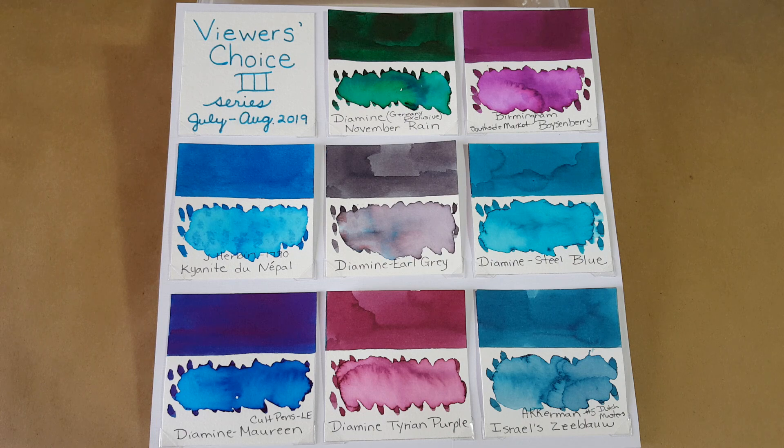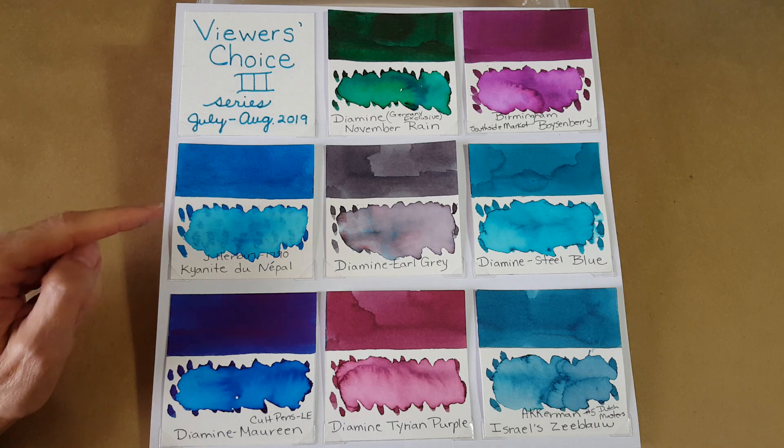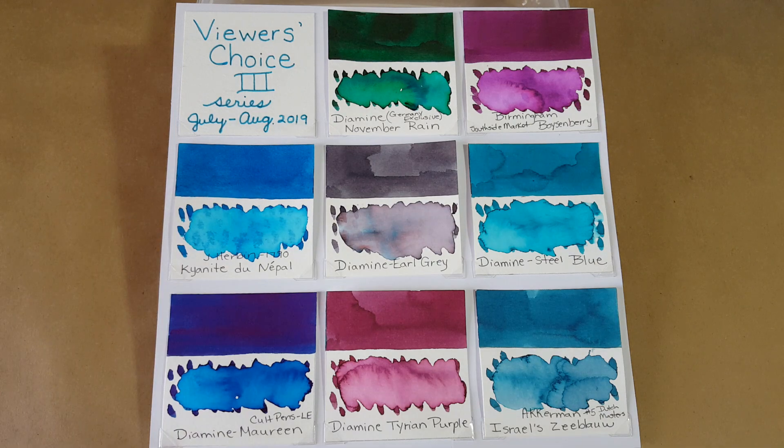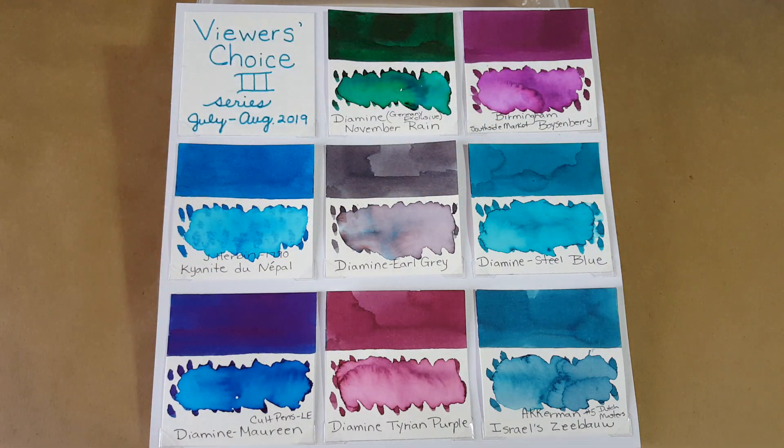Number four is Diamine Earl Grey — one of my daily writers and one of my favorite inks. I should mention that JR Bond Kyanite got nine votes, so so far we have 11 votes, 10 votes, and nine votes. And then Diamine Earl Grey also got nine votes.